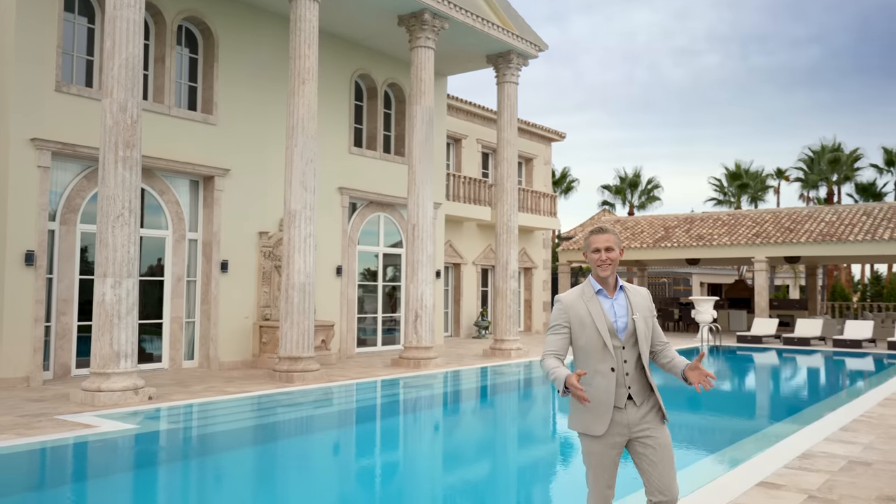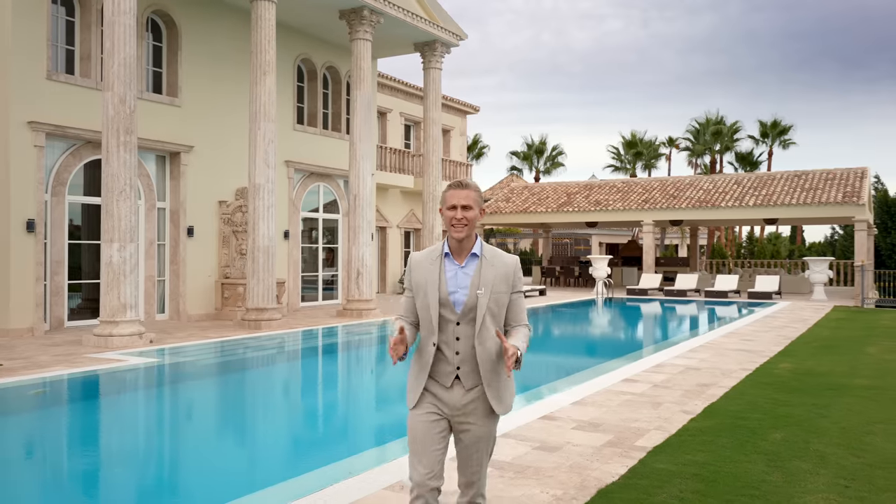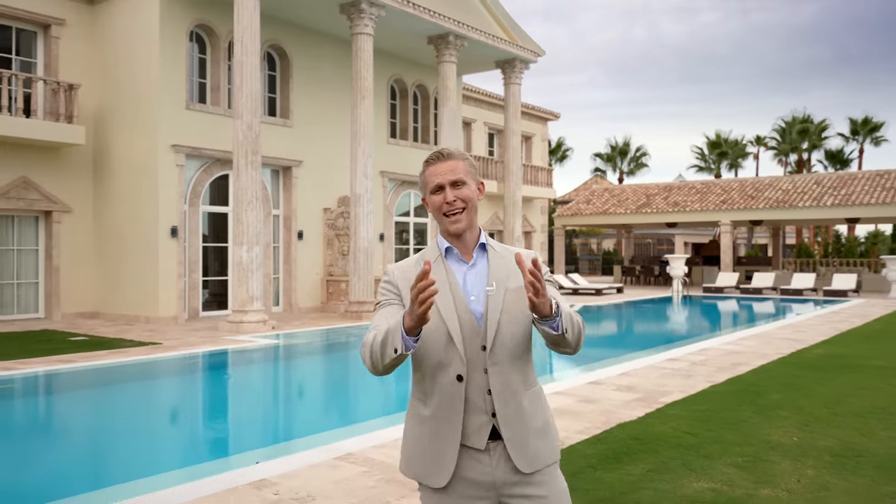I hope you enjoyed this tour of a classic mansion in Sierra Blanca. We've got plenty more coming for you — way more pocket listings as well — so don't forget to subscribe, hit all those buttons, and thank you for watching.